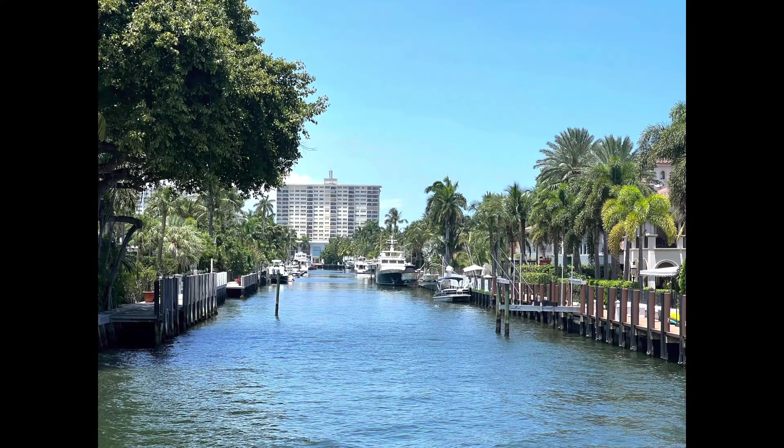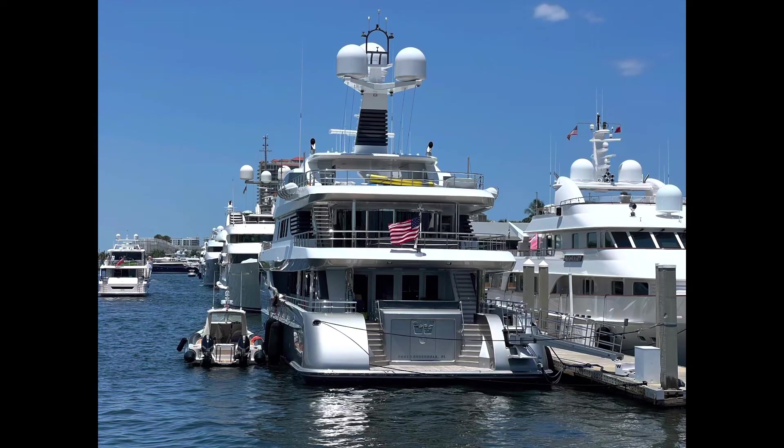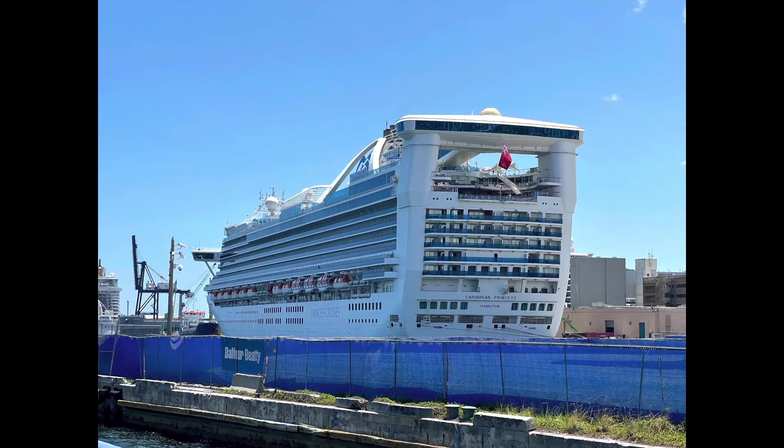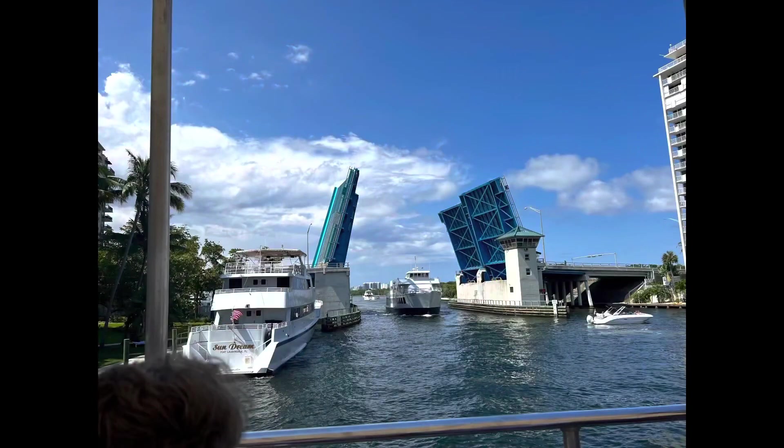There was actually a bar on the boat - it had a downstairs and an upstairs. We were on one of the big boats; some boats are very small and may not have all those facilities. The water taxi takes you down to the cruise port, but it's actually quicker to go back and get the shuttle bus than to get off at the cruise port stop and walk, because it's a very long way and there's a bridge that opens to let big boats through.